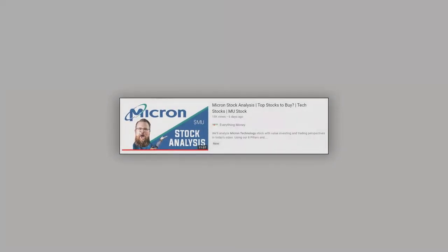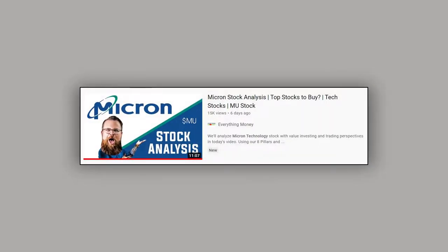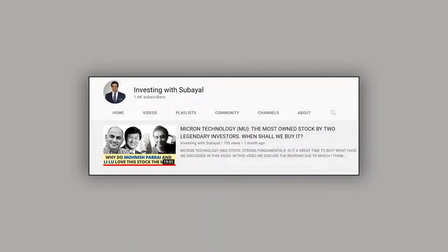Hello and welcome to this video. This is a reaction video to the stock analysis video of Micron done by Everything Money. I covered the stock on my channel a while back, so I decided to see how they evaluate this stock and to see the parallels between their approach and mine. It will be good to do a comparison to see the common denominators in our thought process.